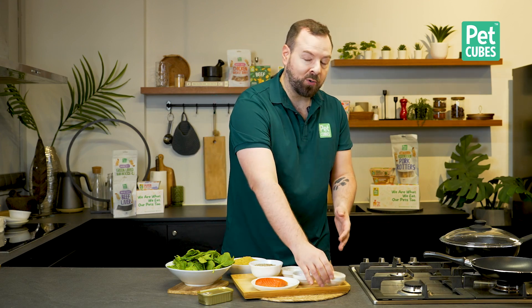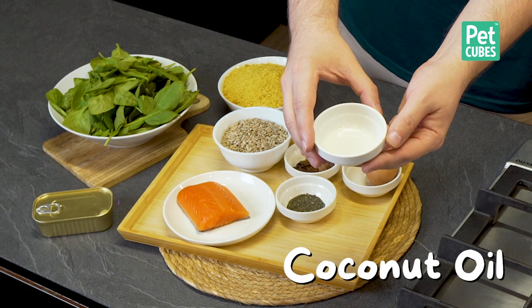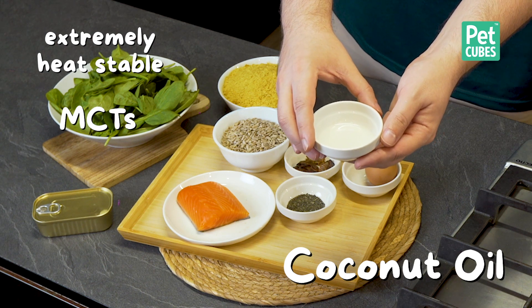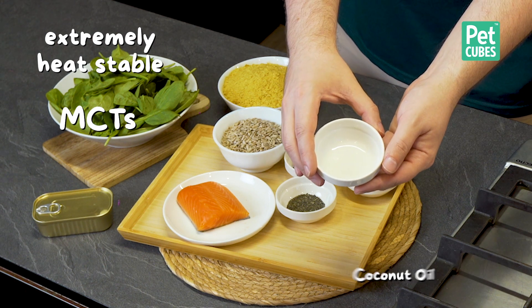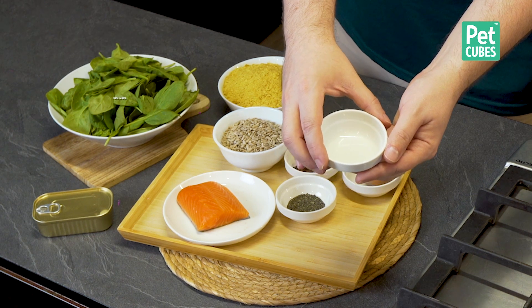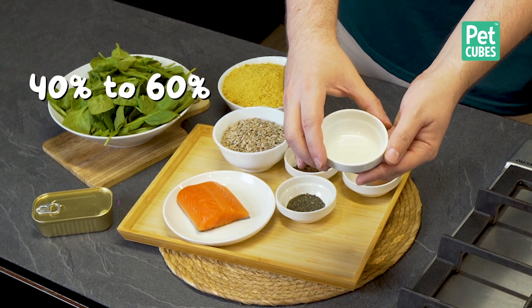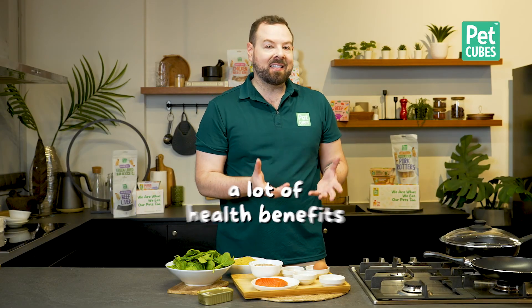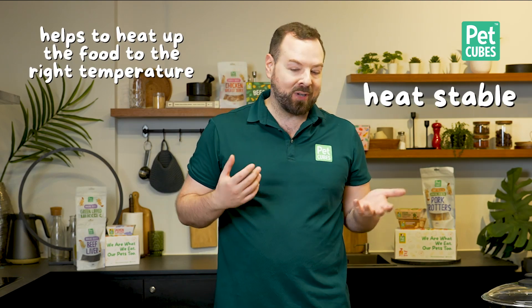For the cooking, I would recommend using coconut oil instead of the hemp oil. Coconut oil is extremely heat-stable and it does contain some MCTs. Depending on where you get the coconut oil from, 40 to 60% of it would be MCTs depending if it's virgin or not. So you will get a lot of health benefits there, and it'll help to heat up the food to the right temperature — and it is heat-stable as well.